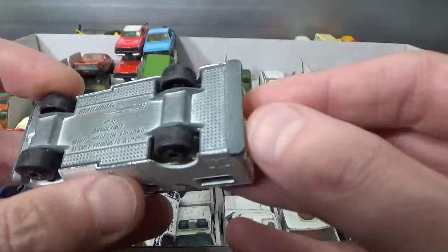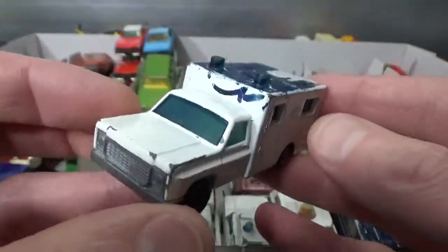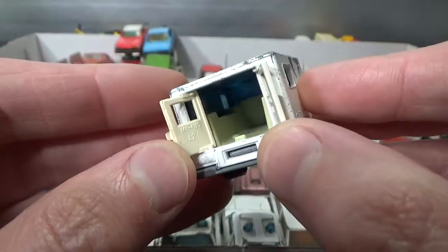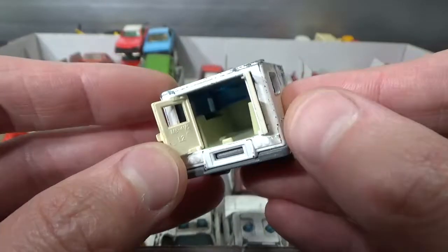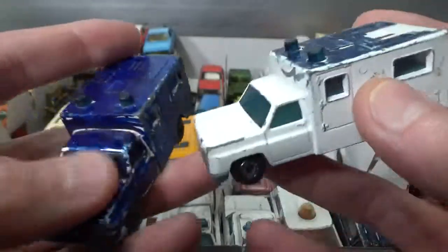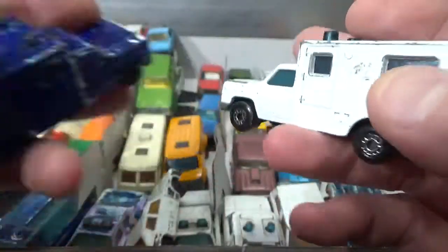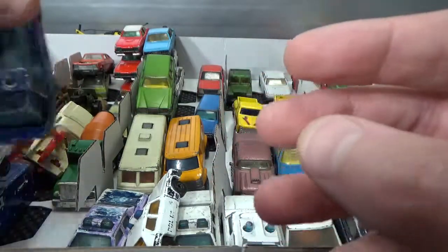Then we get to the Matchbox Ambulance, 77 copyright. It's got some plastic doors in the back and some room to insert a stretcher. The second one — apparently somebody thought it should have been blue instead of white — but it's missing the doors. I don't know if I did that. Can't remember.